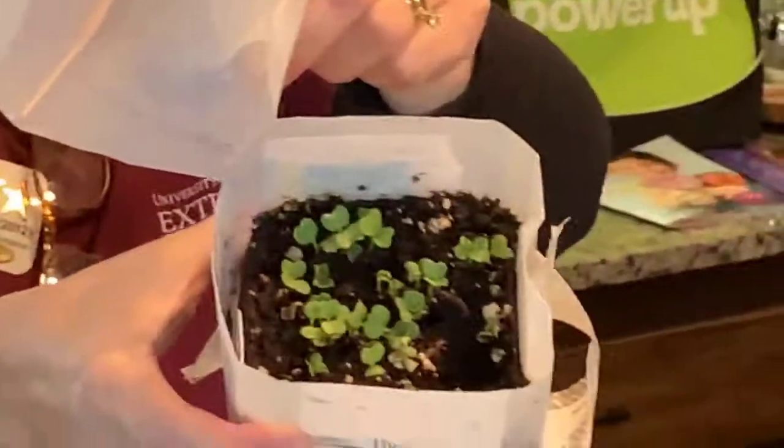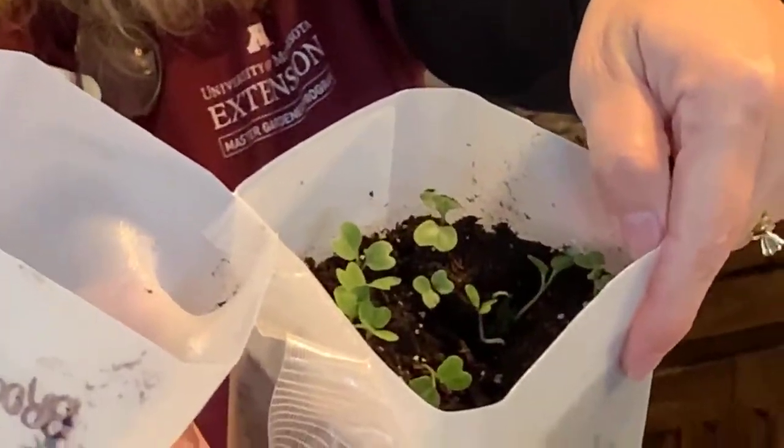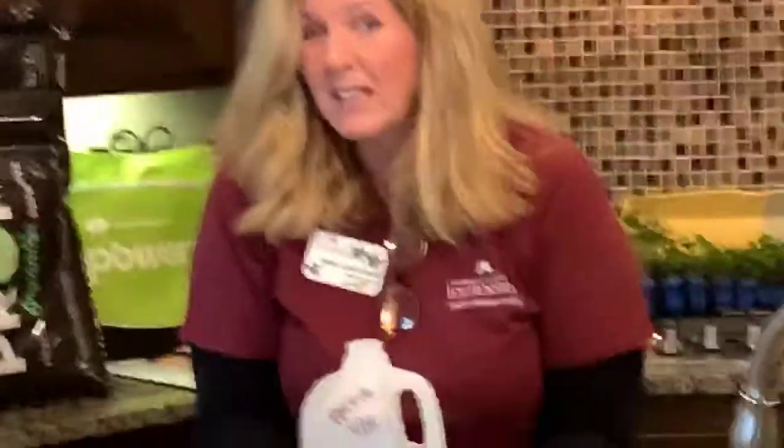Here's what tiny kale and broccoli sprouts look like at this stage. I brought these inside to show you, but I'm going to tape them back up and bring them back outside to continue growing. Mother nature does a great job of letting seeds know what to do and when — they are nice and safe inside these milk jug greenhouses.